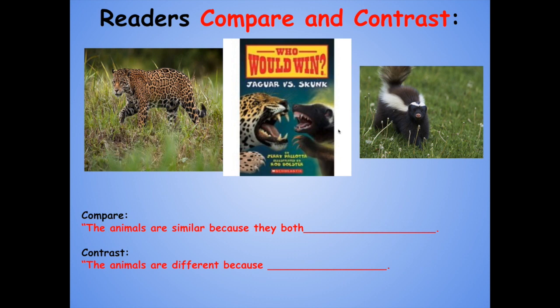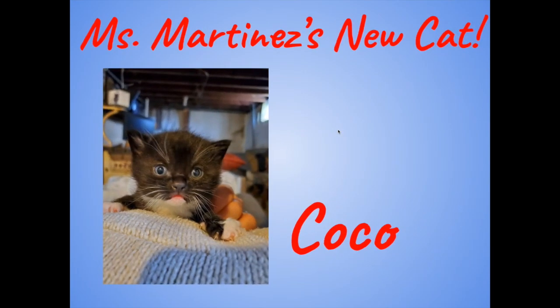We also wanted to show you something really special that's about to happen. Miss Martinez is going to be getting another new cat. This one's name is Coco. It's little, it's sweet, and it is adorable. Next time you talk to Miss Martinez, check in about the new pet, Coco the cat.